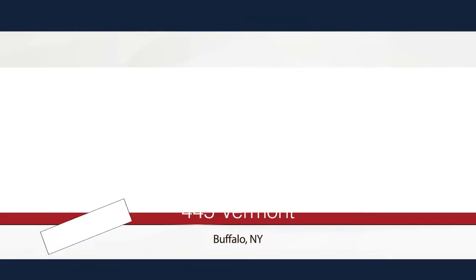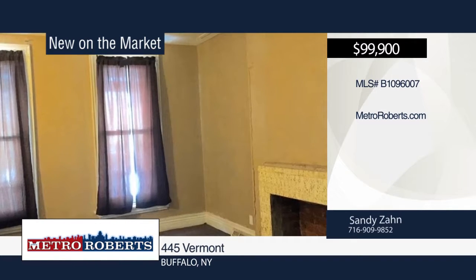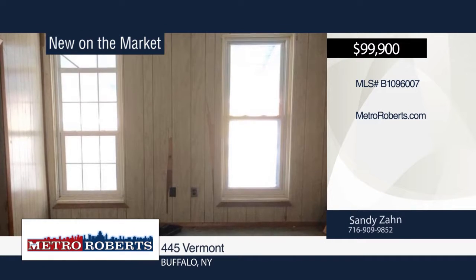Come and see this spacious double featuring three bedrooms in each apartment. This property boasts formal dining rooms, porches on both levels, a full basement, and off-street parking. This is an excellent investment opportunity. Sandy Zahn has the keys and would love to show you everything in person. Call now to schedule your private showing.